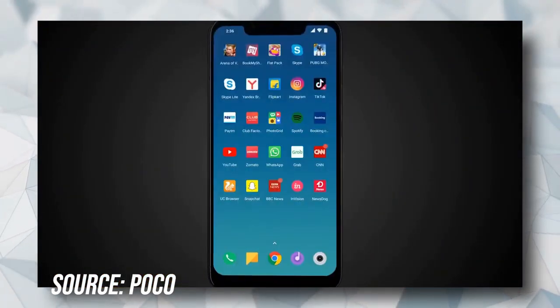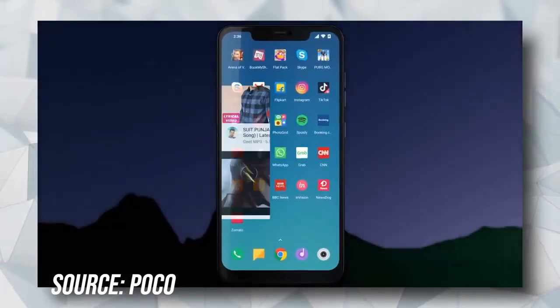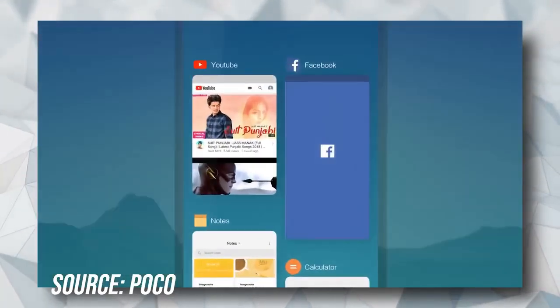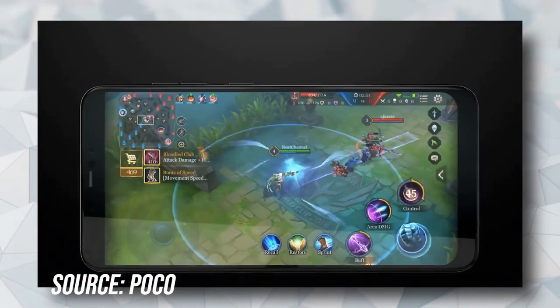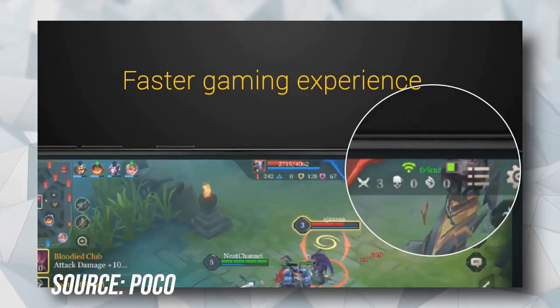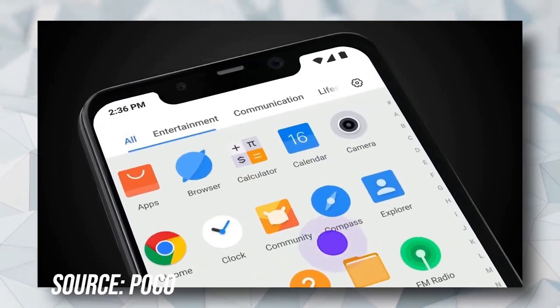As of 2020 this phone doesn't have many features, but if you want to play games only, we highly recommend you to buy this phone. We put this phone at number 3 because it lacks in other features, but if we had to pick the best phone from these 5 for gaming, then the Poco F1 is the best phone for gaming under 20,000 rupees.